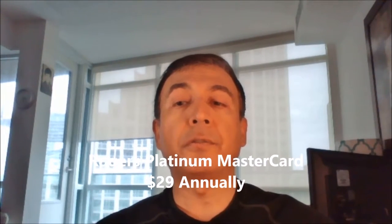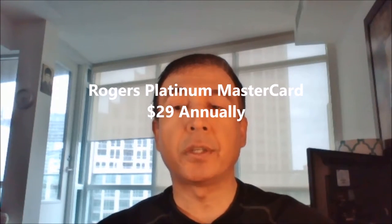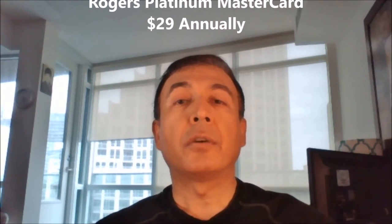The next card I have here is the Rogers Platinum Mastercard. This card works a little differently than other no-fee foreign transaction credit cards. You pay the 2.5% foreign transaction fee; however, Rogers offers 4% cashback on foreign transactions, making it a net 1.5% return on foreign purchases.